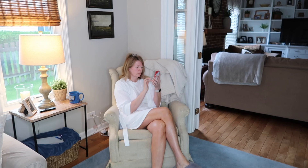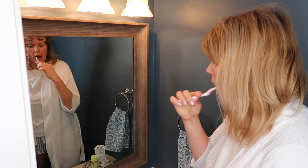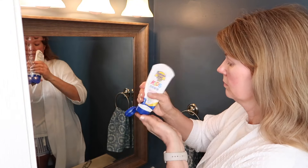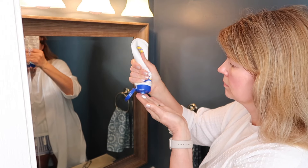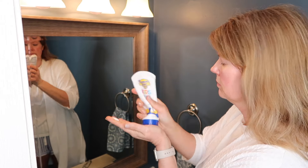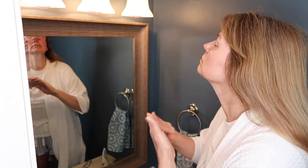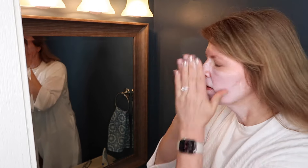Then I'll usually sit down at my laptop and respond to emails or comments on my channel — I'm working on trying to clean up my inbox. Then I like to send my daily texts to my mother-in-law, my brother, and my sisters. I started this at the beginning of the pandemic and I've continued it every day since. It's just been such a great way to stay connected with all of them.